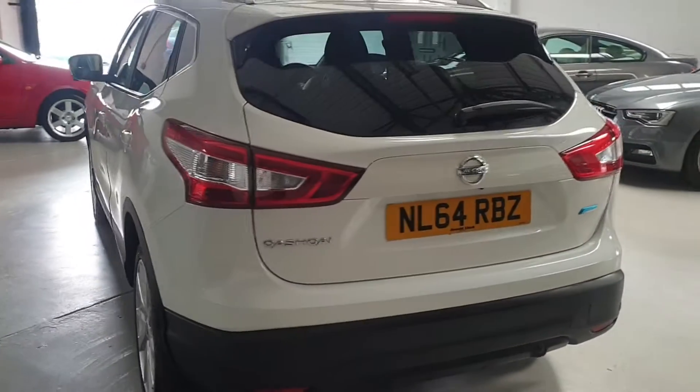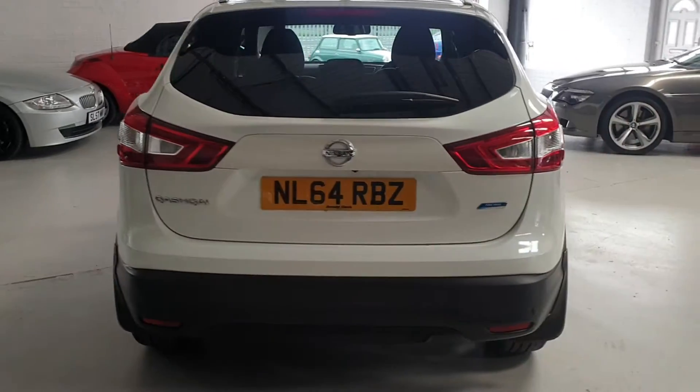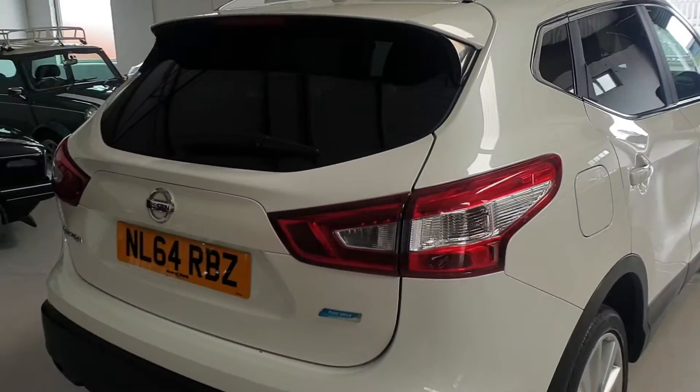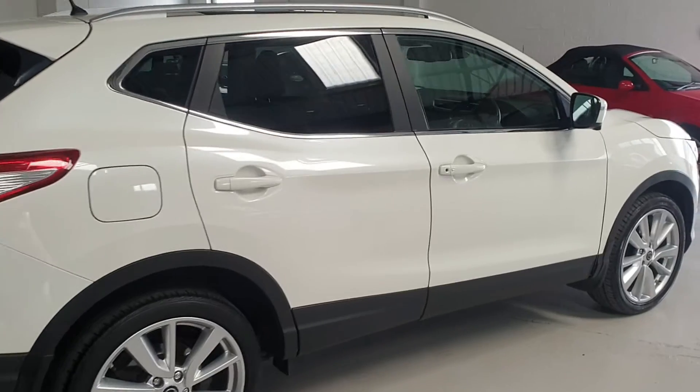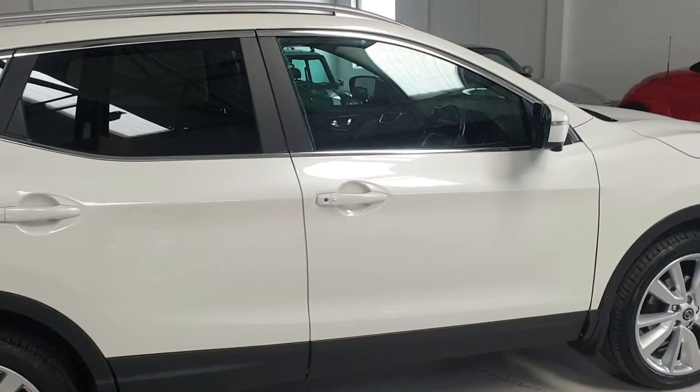This lovely car has a fantastic service history. It's just been serviced and just had a timing belt changed. The previous owner had a 100-mile-a-day round trip, so all the miles on this car are motorway miles and it's been very highly maintained.